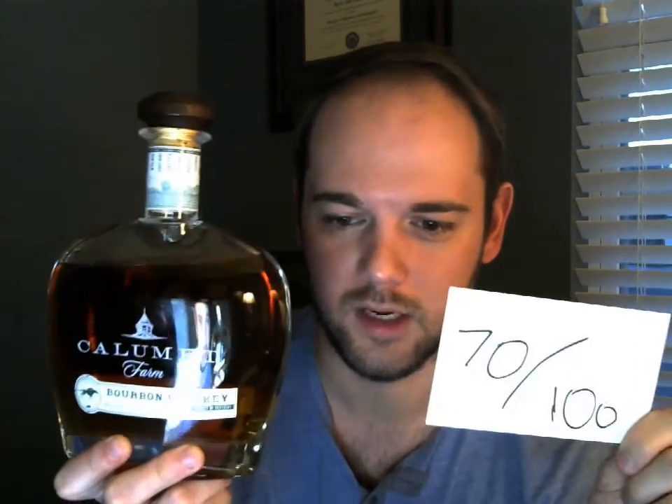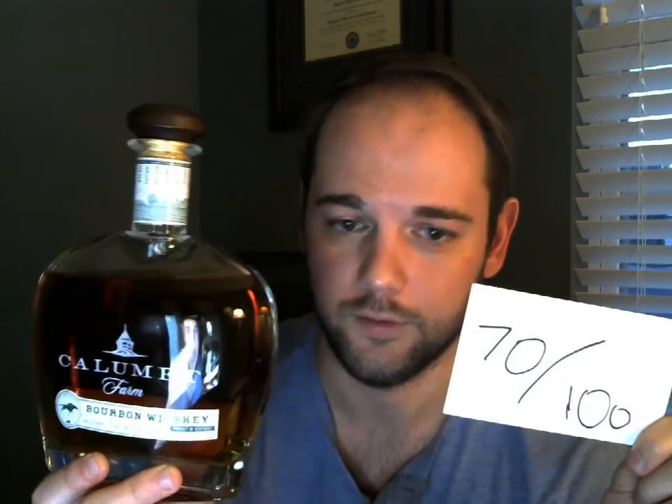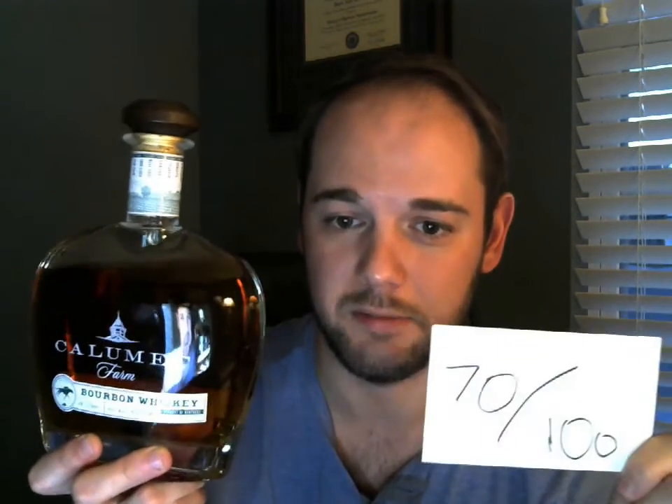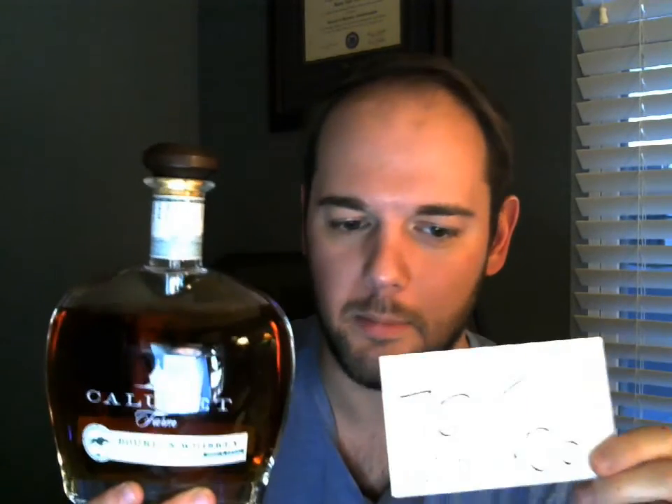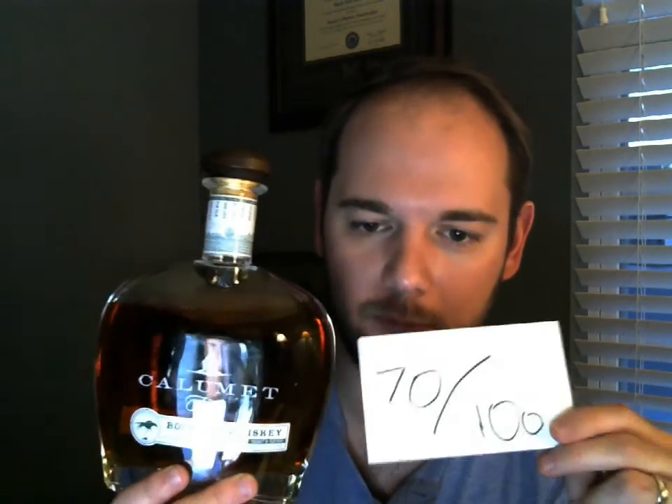Maybe this would be a great bottle if it sat and aged for 10 years — I think it would be great. And I could be wrong; I usually don't Google things before I review them, so this could be a 10-year-old. But it doesn't taste like it — it tastes like a 4-year-old bourbon. I'm going to give Calumet Farm a 70 out of 100. Just not balanced enough and not aged enough. Give it a little more time in the barrel, put an age statement on it, and hand-select the barrels a little more carefully — that would do it a lot of justice. If they balance this better, it would be really good.